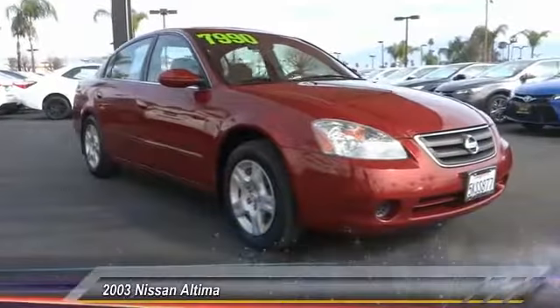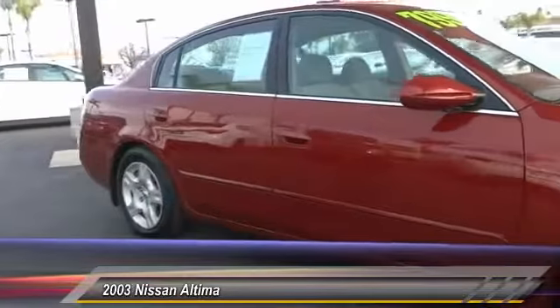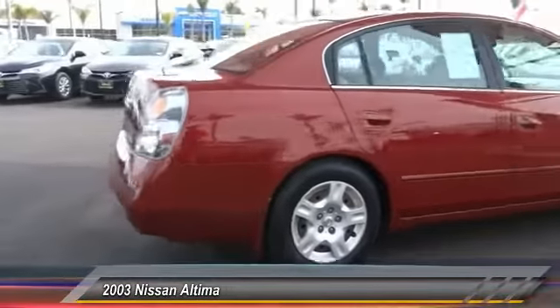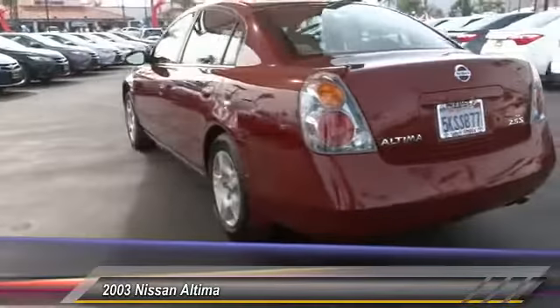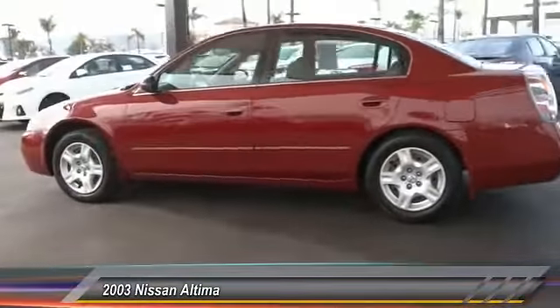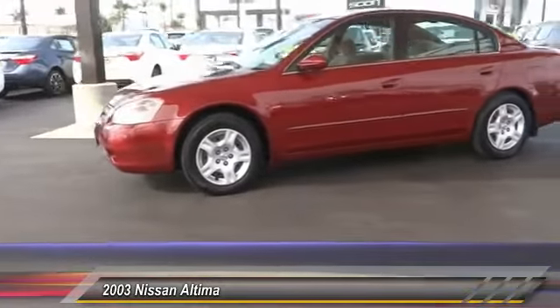The 2003 Nissan Altima offers advanced features to make life easier, including push-button ignition, which comes standard. Combine that with a powerful V6 or efficient four-cylinder engine, six standard airbags, and over 5,000 quality and performance tests, and you'll see the Nissan Altima is made to drive and built to last — priced below $10,000.